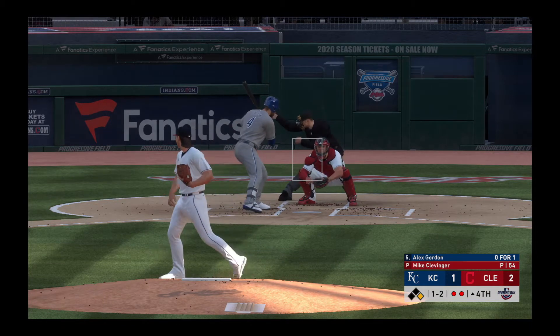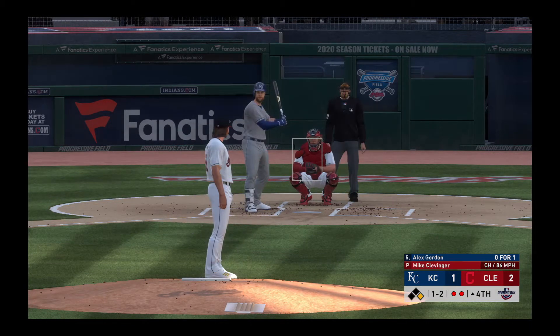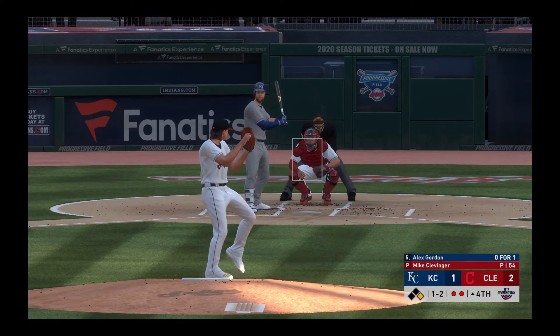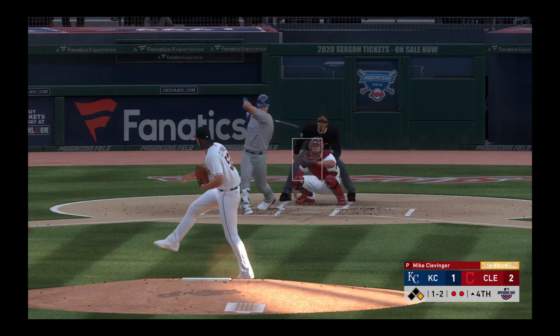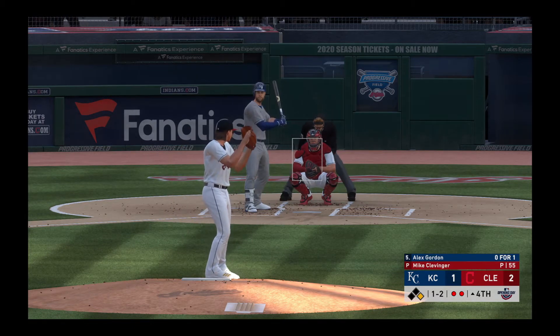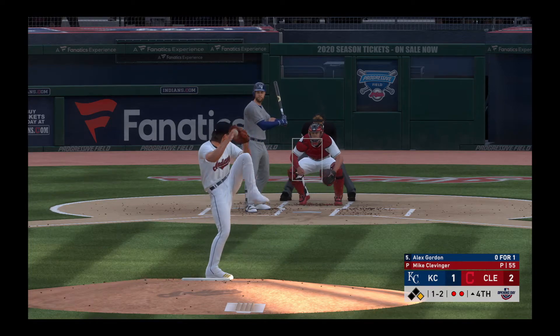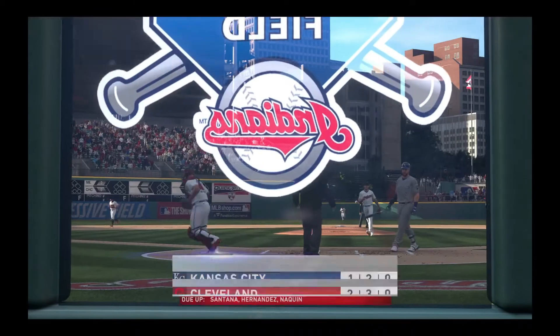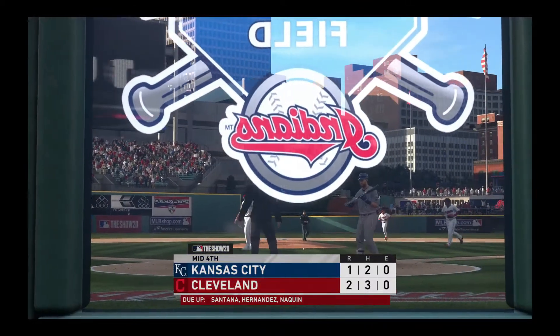So now to the plate, Alex Gordon — a ball and two strikes. He's got himself another one as he picks up strikeout number nine here, and the side is retired.